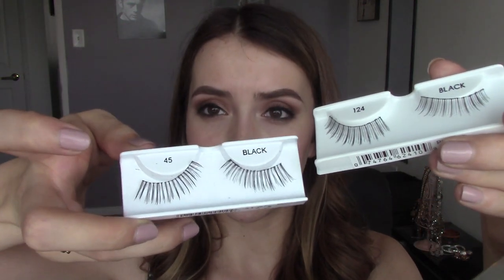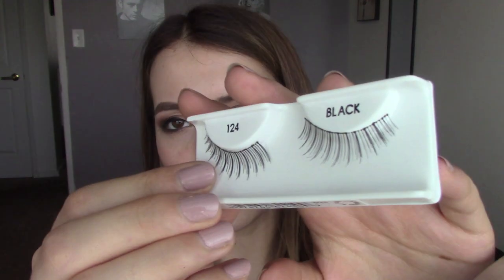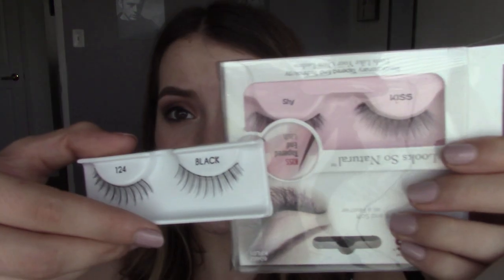I also got two from Ardell as well, because Ardell lashes are just kind of a good go-to. I got the number 45's and the number 124's. Both of these are extremely natural lashes. I kind of prefer the 124's — the 45's are a little bit too spaced out for me and they're a little bit too long; they just kind of look a little bit awkward. I don't hate them but I'm not in love with them. These are definitely a little bit more my style, although the Kiss ones I prefer because in comparison they are a lot more full but they still kind of have a similar length going on. So I would buy these again. I still love my Ardell lashes and will continue to buy different styles.